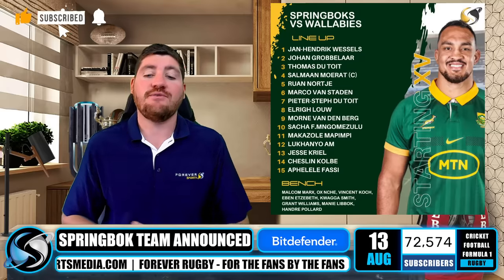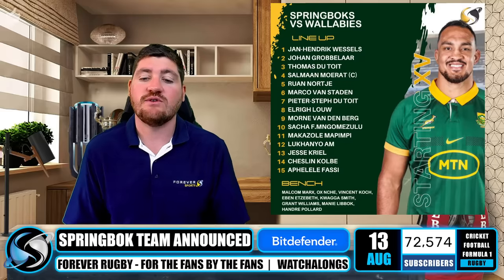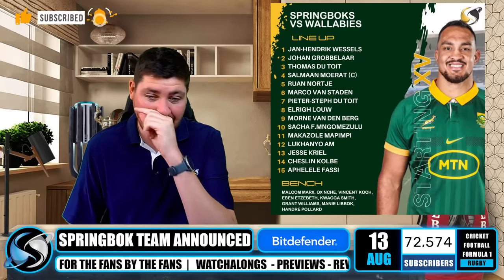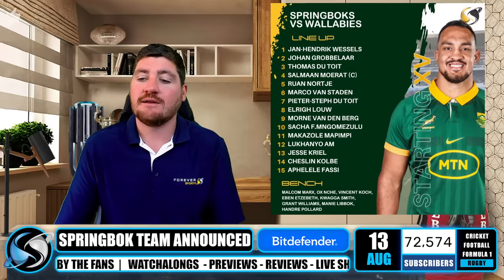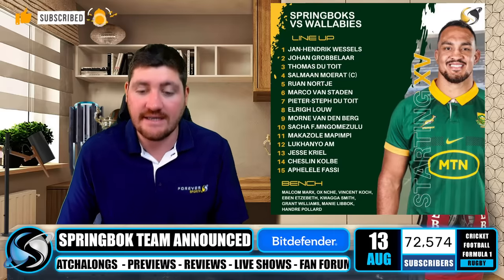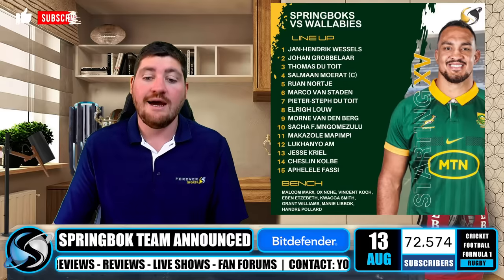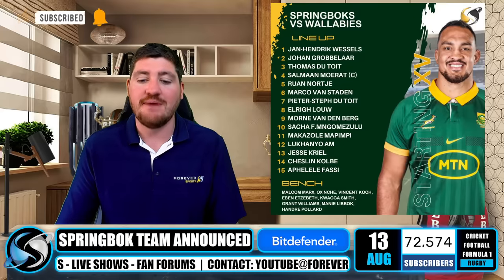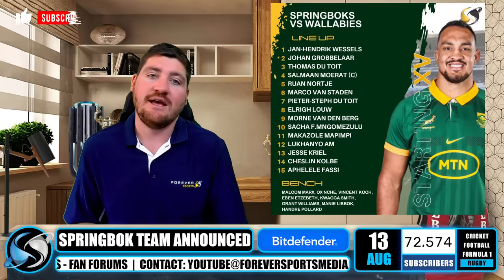If we look at some of the facts: if Eben Etzebeth takes the field, he will equal Bakkies Botha's second-place record as the most-capped Springbok ever, and be just three caps short of equalling Victor Matfield's test record of 127. Kwagga Smith can move closer to 50 test caps. The total test caps of the starting Springboks is 332 — 196 in the backline, 136 in the forwards, and 419 on the bench. The average caps per player in the backline is 28, the forwards just 17, while players on the bench are averaging 52.